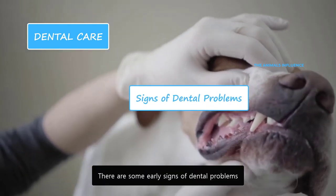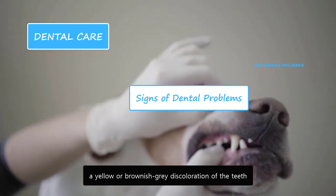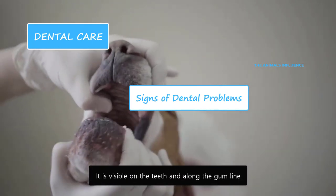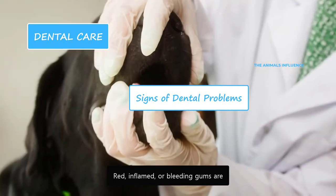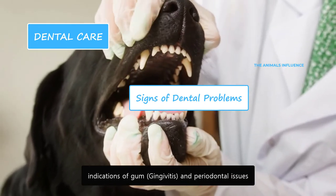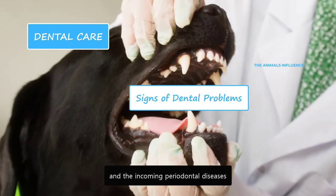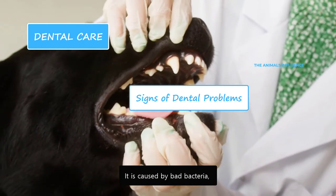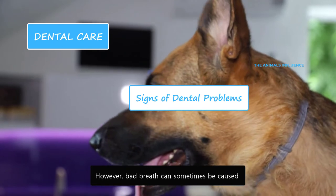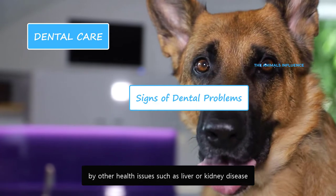There are some early signs of dental problems. Plaque and tartar buildup is indicated by a yellow or brownish-gray discoloration of the teeth, visible on the teeth and along the gum line. Red, inflamed, or bleeding gums are indications of gum and periodontal issues. Bad breath is a good indicator of excessive plaque buildup and incoming periodontal diseases. However, bad breath can sometimes be caused by other health issues such as liver or kidney disease.